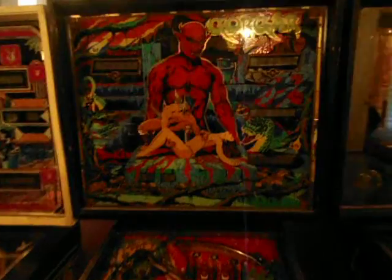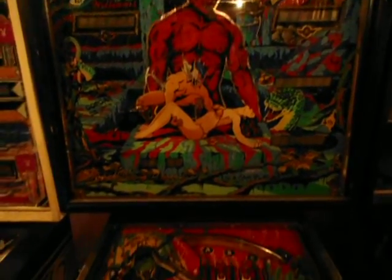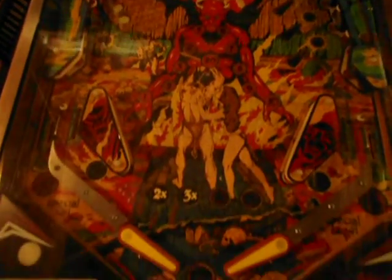Next is Gorgar — the first talking pinball machine. And again, really really nice shape. This is Gorgar.